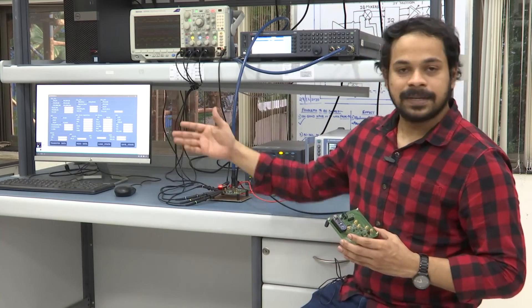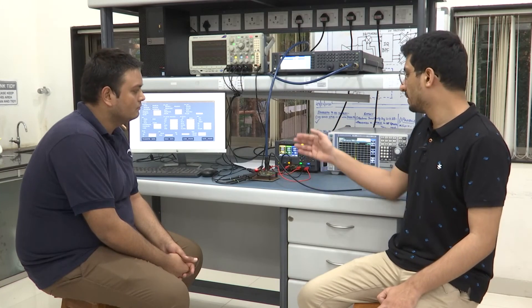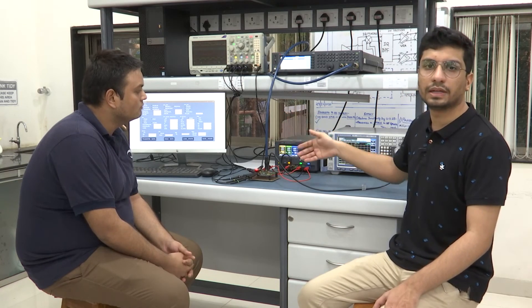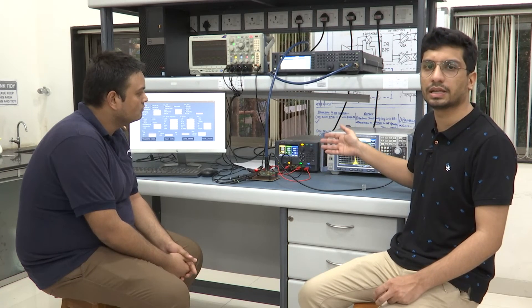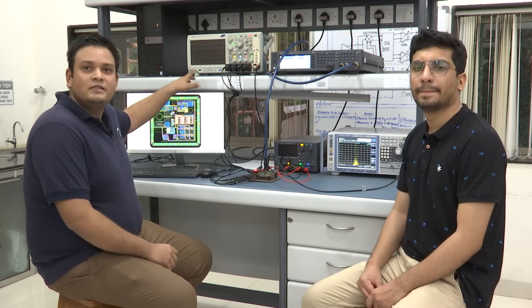This is our test setup. My teammates will walk you through the measurements. Here is the PCB on which the IC is soldered. This is the input generator which gives input to the IC, mimicking the navigation signals. This is the GUI through which we are configuring the IC to different navigation systems. This is the spectrum analyzer in which we are looking at the spectrum of important signals such as the local oscillator signal. The output digital bits are shown in the digital oscilloscope, and these ADC digital bits are used for determining user position. We have interfaced Dhruva with an FPGA-based digital correlator and successfully acquired and tracked the satellites. We have also acquired the user coordinates with the same test setup for both NAVIC and GPS.